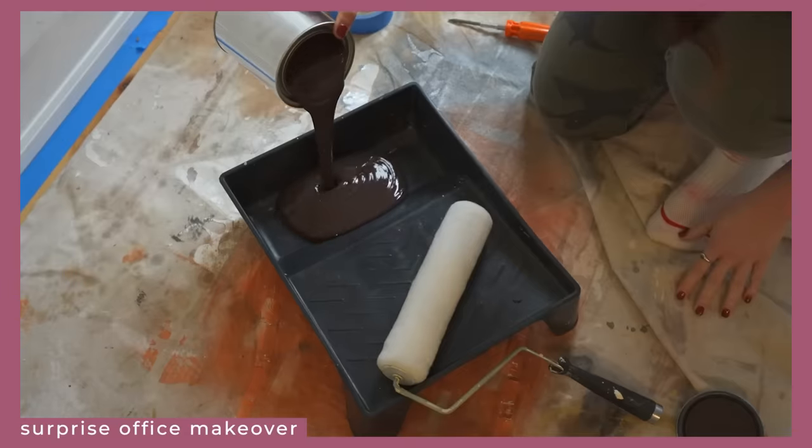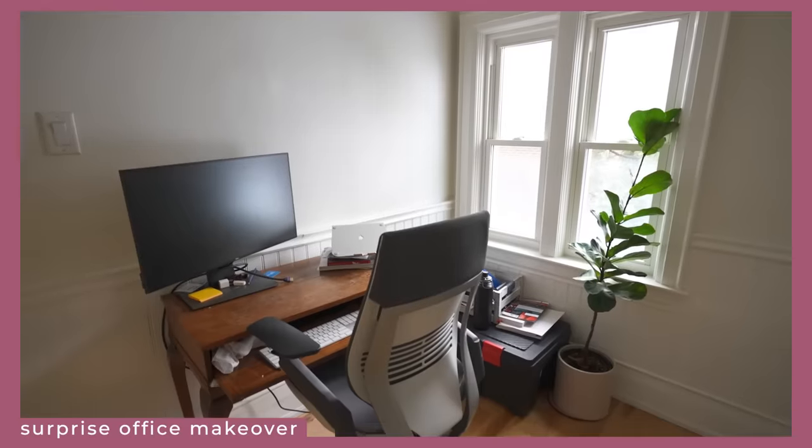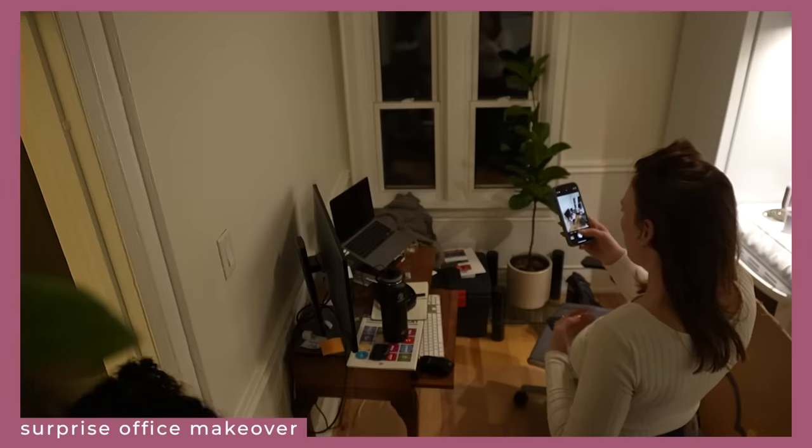This is a very special episode because I get to make over my boyfriend Elliot's office and surprise him with the whole thing. He has absolutely no idea this is happening, and he's actually going out of town in 10 days, at which point I will have precisely two days to make over the entire space before he returns.